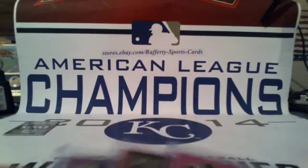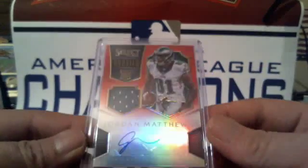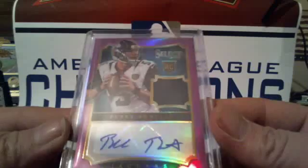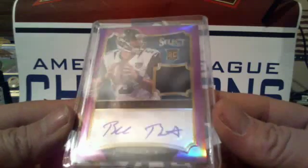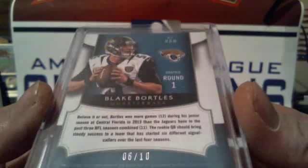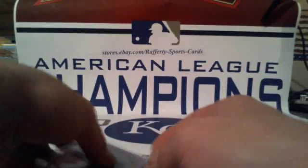All right, three auto relics: first one, Archer for the Steelers; we got Jordan Matthews for the Eagles — beauty; and last but not least, Blake Bortles for the Jaguars, purple auto relic, numbered 6 of 10. Congratulations Jaguars! And that'll do it everybody — appreciate all you guys and the business.